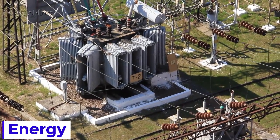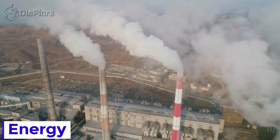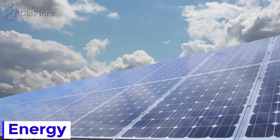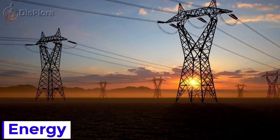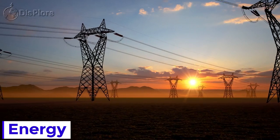Ghana's power supply sources include hydroelectricity, thermal power fueled by crude oil, natural gas, and diesel, solar energy, and imports from Cote d'Ivoire. Ghana also exports power to Togo, Benin, and Burkina Faso. Ongoing grid expansions would allow further exports to other neighboring countries in the sub-region.